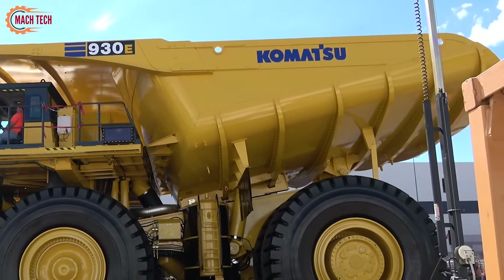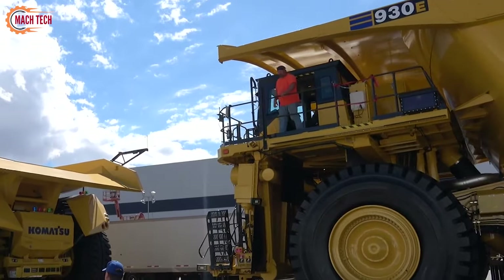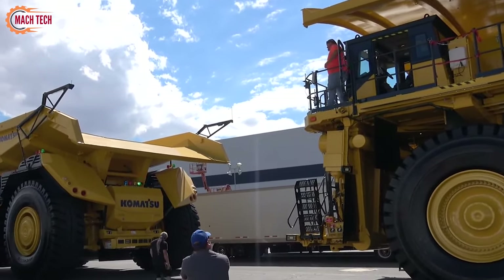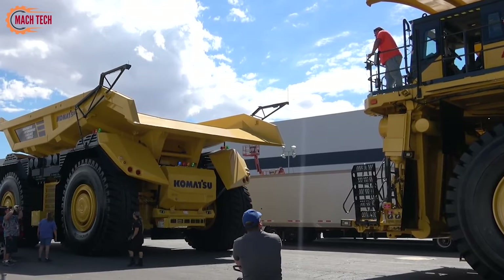Overall, the 930E represents a leap forward in integrating electric vehicle technology into heavy machinery, setting new standards in the mining industry for performance and environmental responsibility.